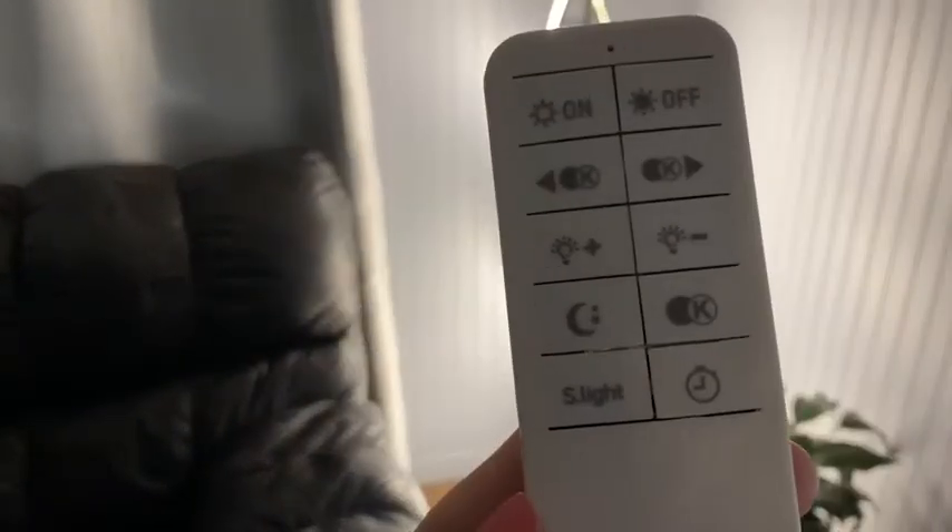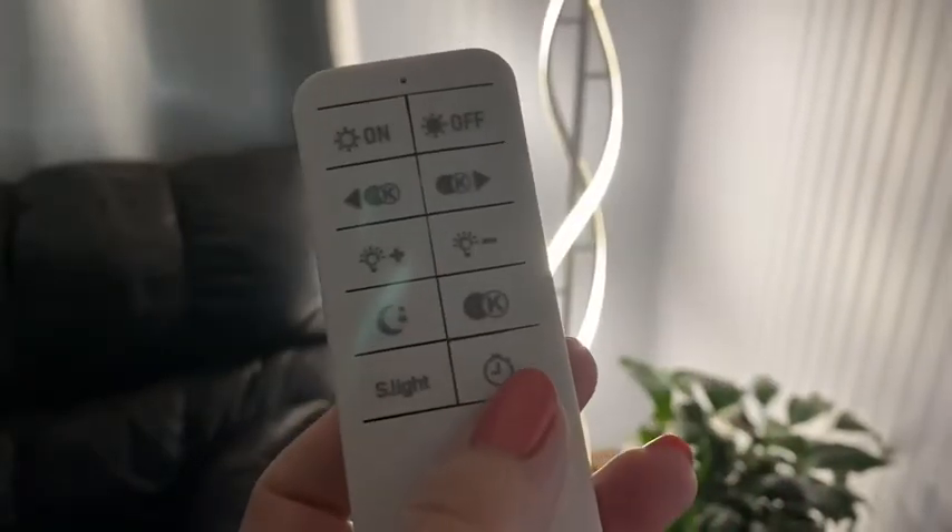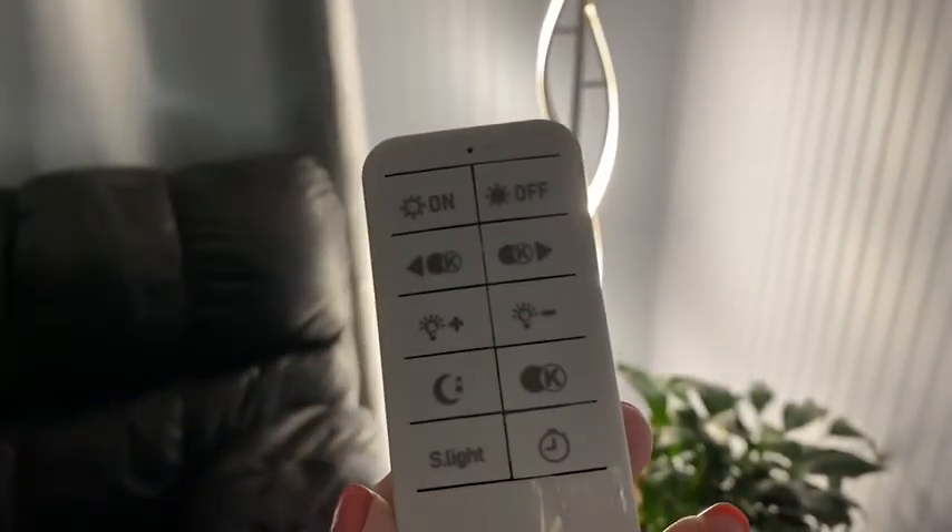The cute little remote is dimmable, so there are three different colors: warm light, natural light, and cold light. There's even a little timer on here, and an on/off switch — everything you need at the press of a button.